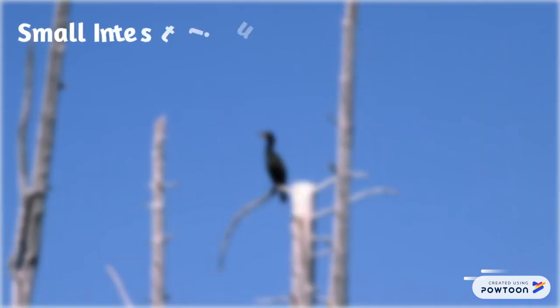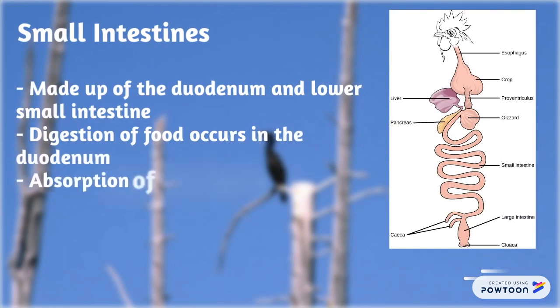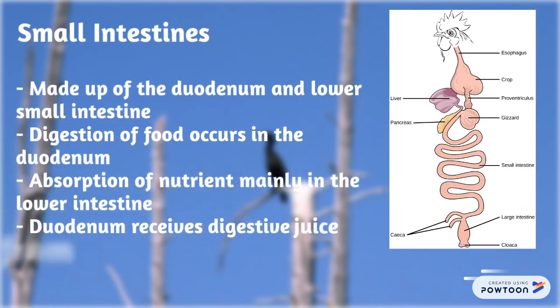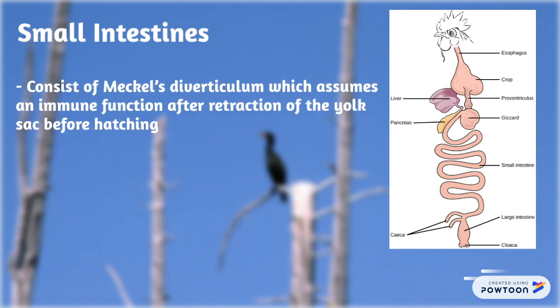The small intestine is made up of the duodenum and lower small intestines. Digestion of food occurs in the duodenum, while absorption of nutrients occurs mainly in the lower intestine. The duodenum receives digestive juice from the pancreas and bile from the liver. It also consists of Meckel's diverticulum, which assumes an immune function after retraction of the yolk sac before hatching.